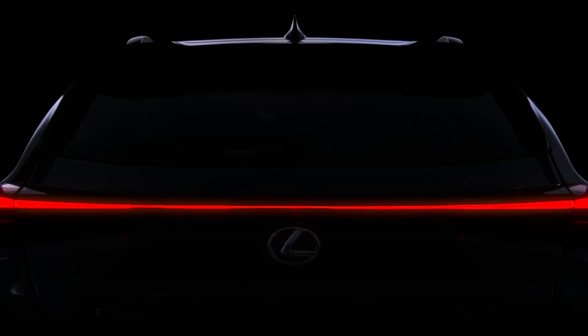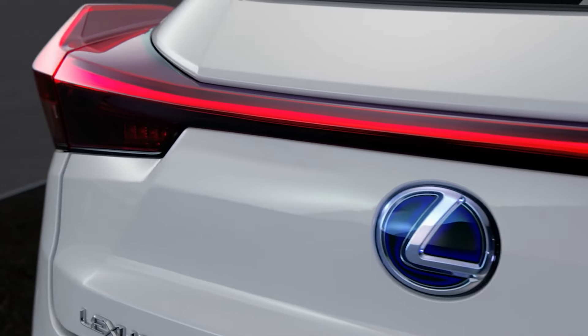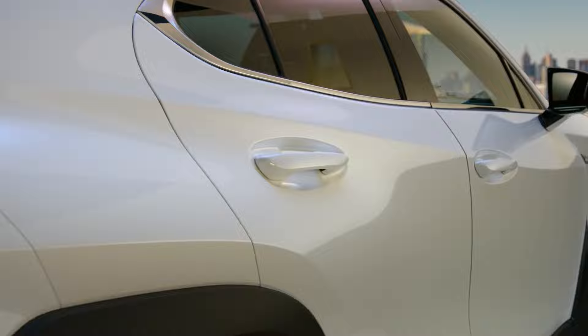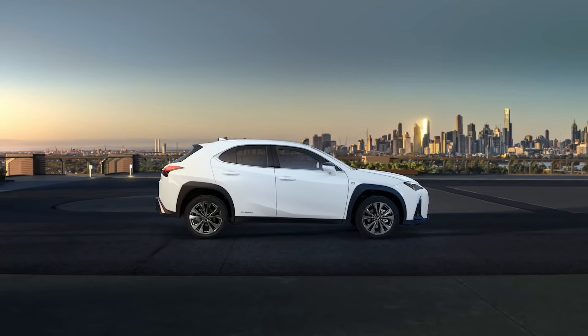Next up is the Lexus UX, a compact luxury crossover that blends sophistication with practicality. The UX features a well-crafted interior, advanced safety features, and the reliability that Lexus is known for, all at an affordable price point.